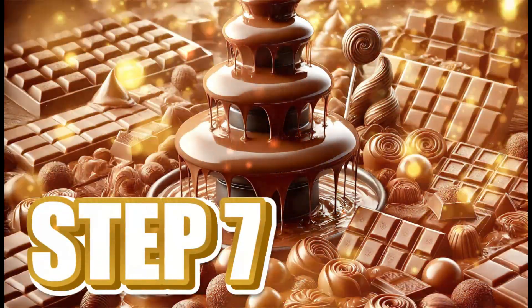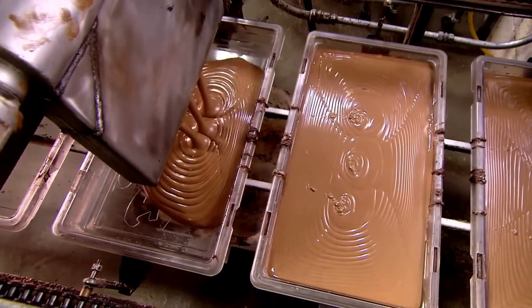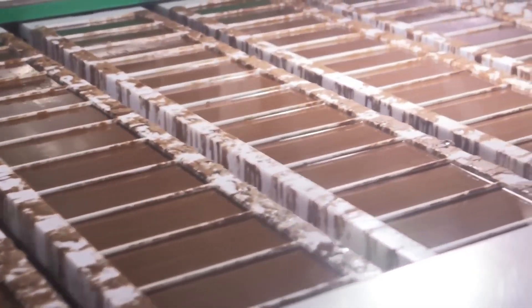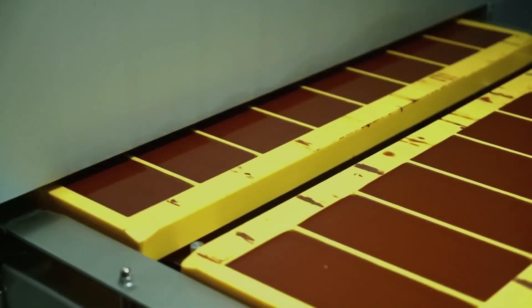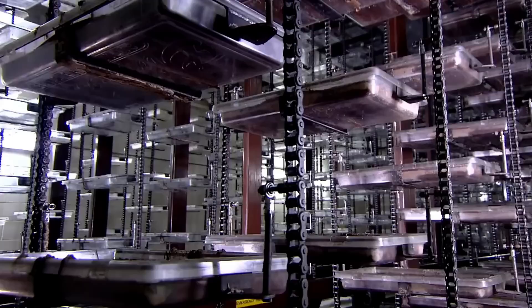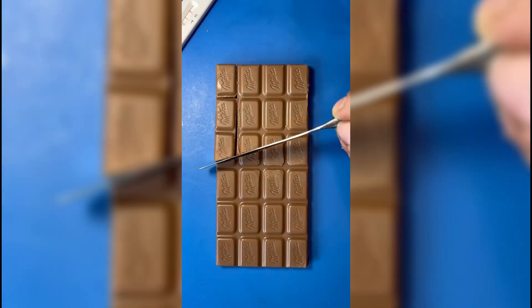Step 7: Molding, Packaging, and Distribution. With the chocolate perfectly refined and ready, it's time to transform it into the final product we all know. The liquid, dense, and shiny mixture is carefully poured into stainless steel molds, which can be shaped into bars, bonbons, smaller snack bars, or special figures. Once molded, it enters cooling tunnels, where the temperature drops in a controlled manner to ensure the chocolate solidifies correctly without losing its shine, texture, or aroma. This step is crucial for achieving that characteristic snap when breaking a bar.